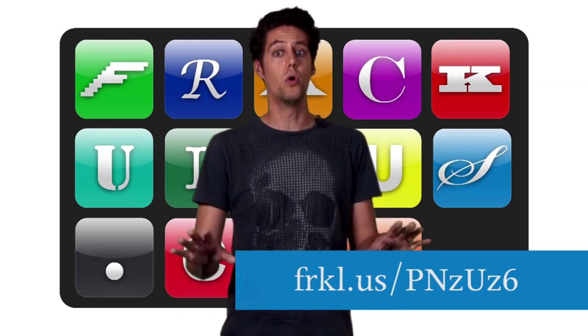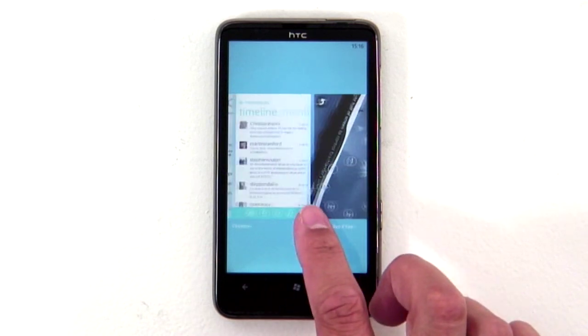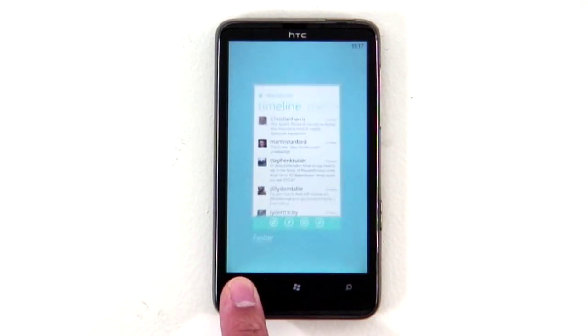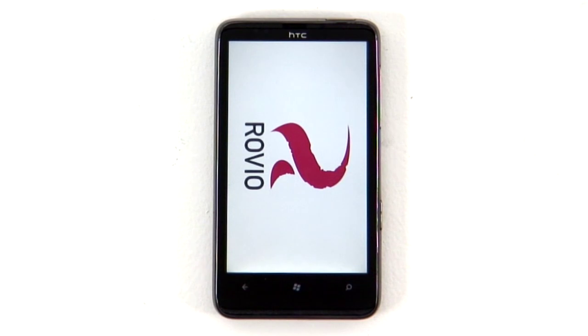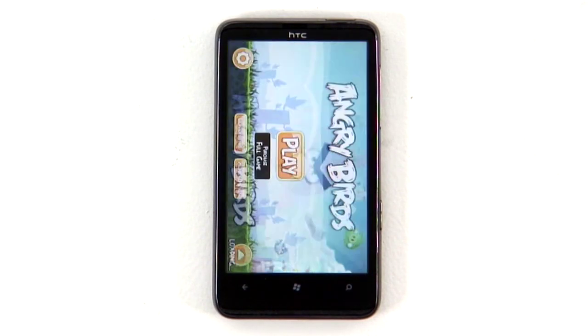It brings over 500 new features, but as we don't have time to cover them all, here are the important ones. The big ticket item is multitasking. Say you're in the middle of a game of Crashlander and you want to check your Twitter — just press and hold the back button and scroll through the screens of open apps. It doesn't work with everything though; Angry Birds, for example, chucks you right back in at the start when you resume. App updates should solve this in the future.